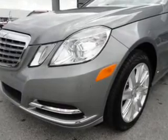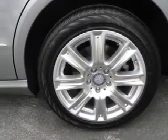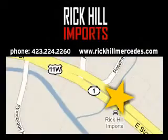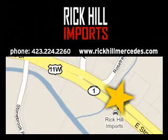Our website offers more information on all of our vehicles. Call us today to start test driving. Visit Rick Hill Imports today, located at 861 East Stone Drive in Kingsport, Tennessee.